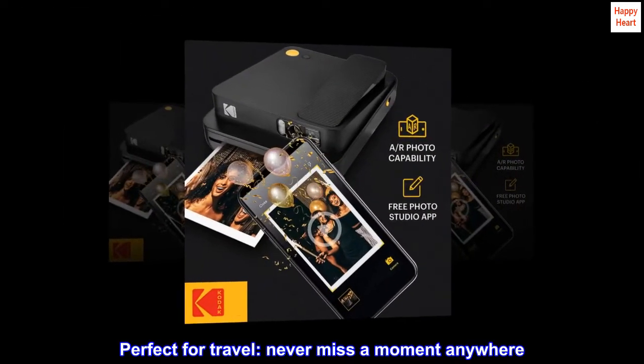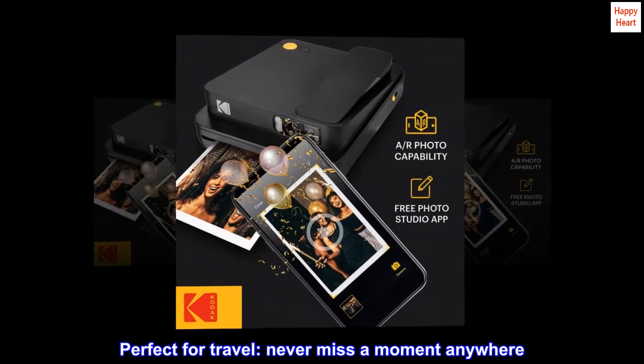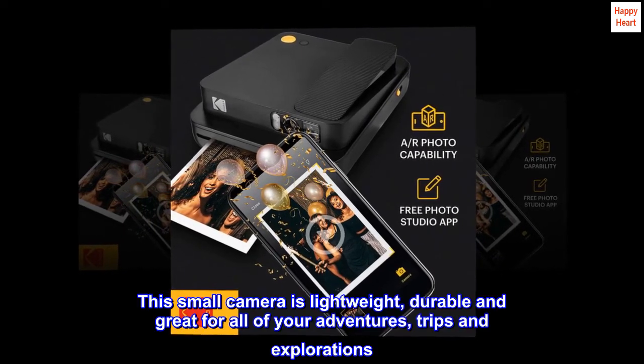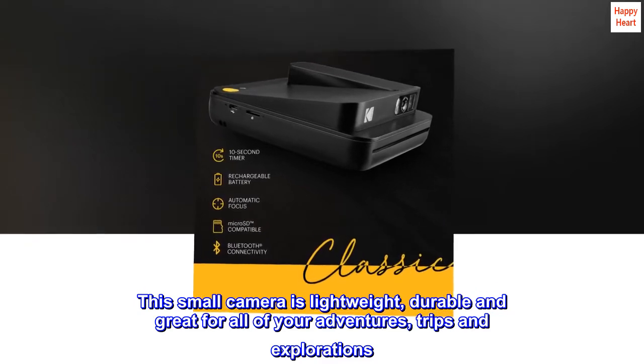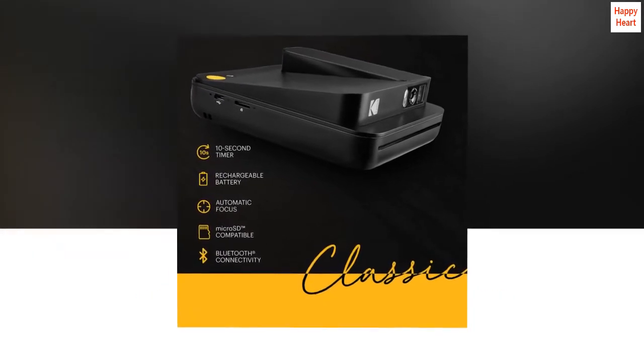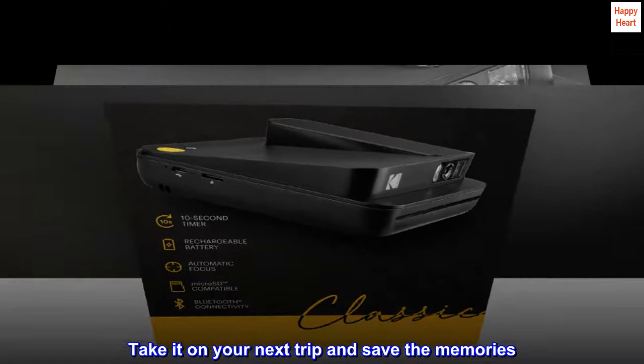Perfect for travel — never miss a moment anywhere. This small camera is lightweight, durable, and great for all of your adventures, trips, and explorations. Take it on your next trip and save the memories.